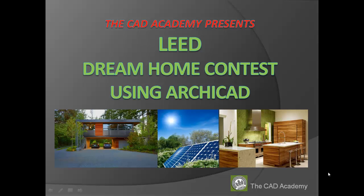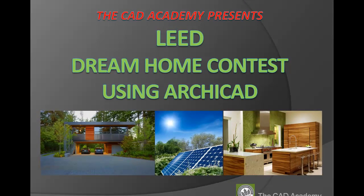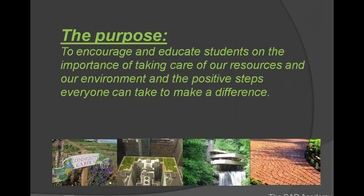Hi, this is Stephanie Kwame from the CAD Academy, and I am very excited today to present to you our Lead Dream Home contest using ARCHICAD. The purpose of our contest is to encourage and to educate students on the importance of taking care of our resources and our environment, and the positive steps that everyone can take to make a difference.